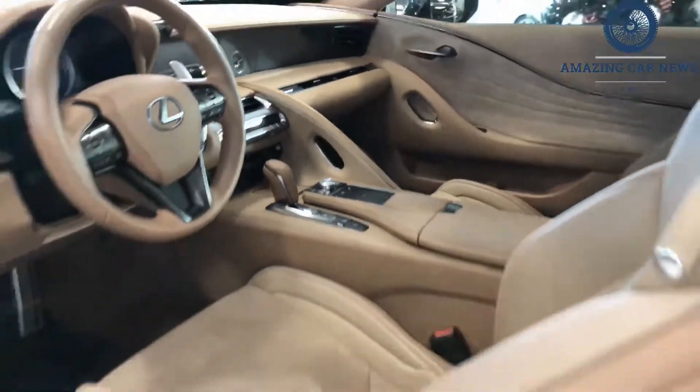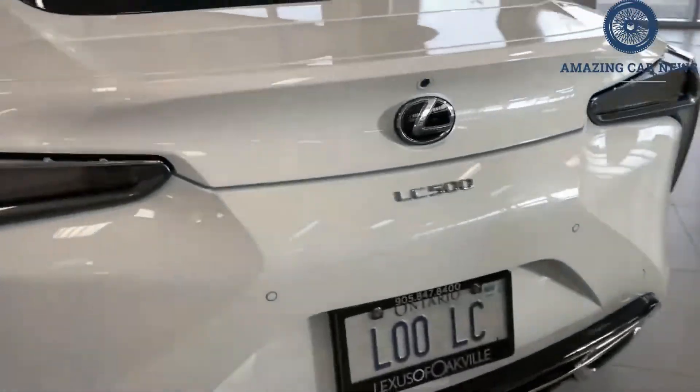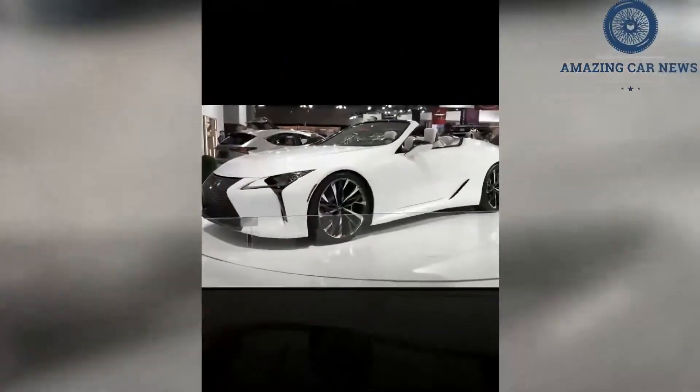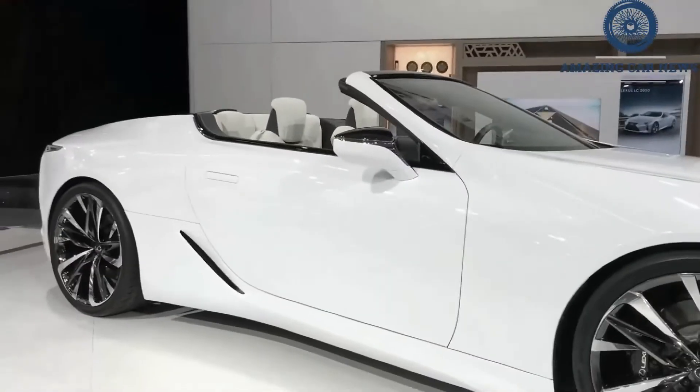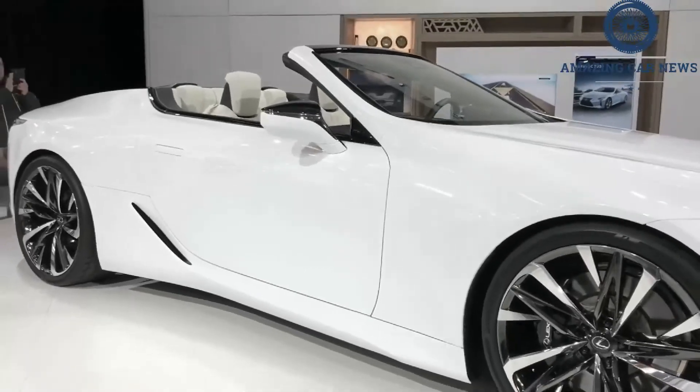There's minimal body roll and good balance to the Lexus's handling, and the ride quality is excellent considering the huge 21-inch wheels that our test cars wore. The variable steering and adaptive rear wheel steering systems included with the performance package notably enhance the quickness of the LC's helm and the car's general responsiveness.